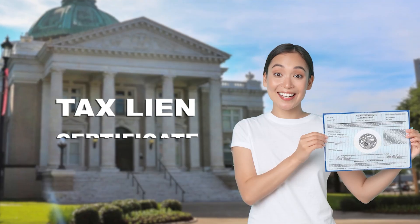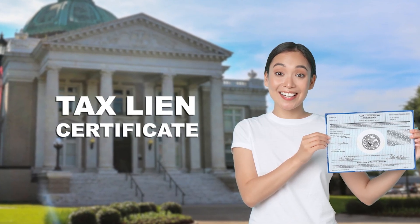Other states will auction a certificate, which is a piece of paper. Here, the owner remains on the property and the property has a lien placed on it. And this is where the difference between a tax lien and a tax deed begins.